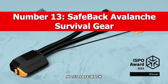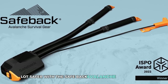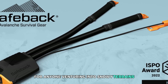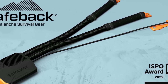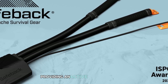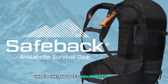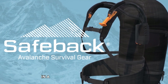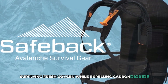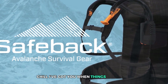Number 13: Safe-Back Avalanche Survival Gear. Hitting the slopes just got a whole lot safer with the Safe-Back Avalanche Survival Gear. This groundbreaking device is a must-have for anyone venturing into snowy terrains where avalanches are a real risk. Unlike traditional equipment that aims to prevent burial, Safe-Back focuses on what happens if you do get buried, providing an active air supply system that can keep you breathing for over 90 minutes under the snow. Its mouthpiece-free design means you don't have to fumble with gadgets in a crisis — it activates automatically, supplying fresh oxygen while expelling carbon dioxide.